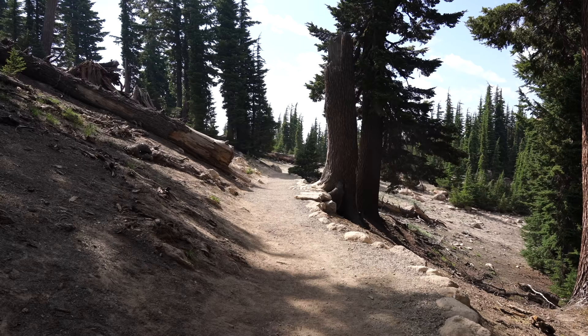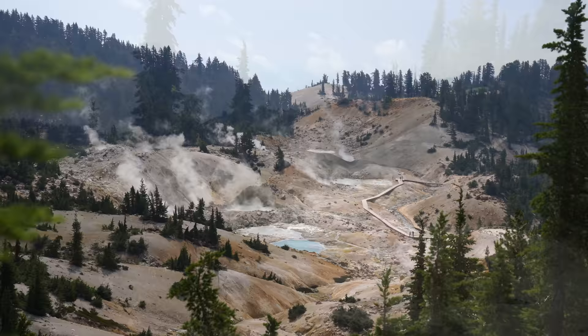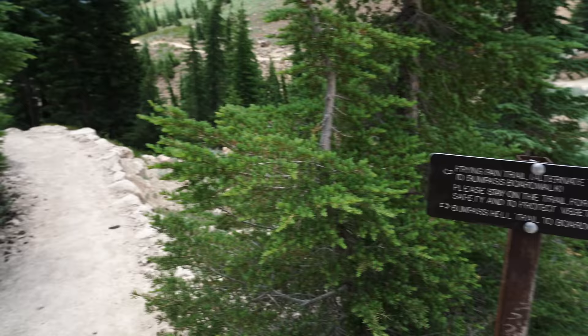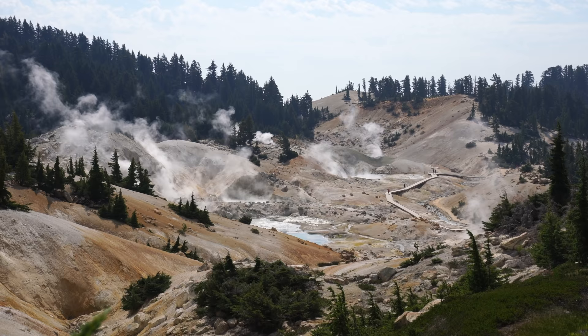We made it to Bumpus Hell — first view. Before heading down, be sure to soak in the views from this overlook. We're taking the Frying Pan Trail. There are two ways to get down to the boardwalk area, but I definitely recommend the Frying Pan Trail as the views are better and there's another cool overlook on this part of the trail.